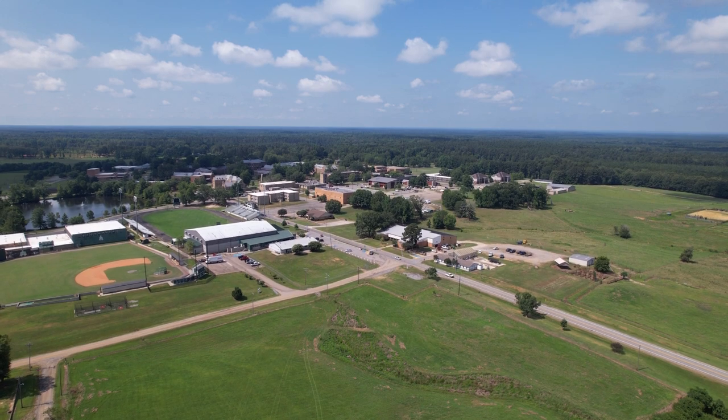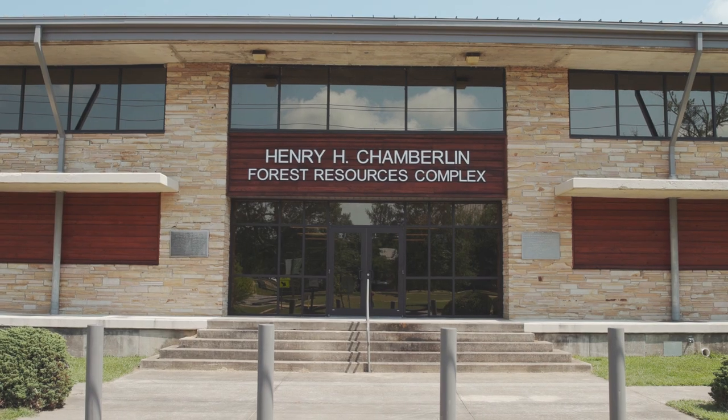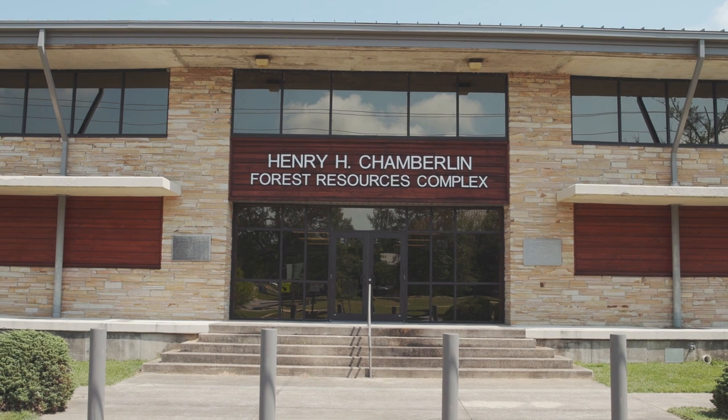UAM Animal Science is a really good program — the agriculture program in general — because we do a lot of hands-on teaching. We want you to have practical knowledge so that you can leave and go into the workforce and be productive.